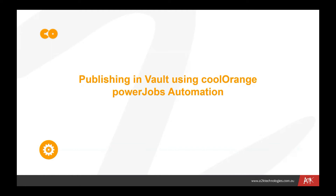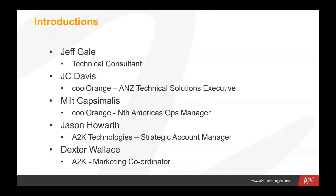I appreciate that everybody's busy and got lots to do, so we'll get through this information as quickly but as thoroughly as possible. My name is Jeff Gale. I'm a technical consultant. I've worked with A2K and a number of other vendors and Autodesk themselves over the last 20 to 30 years, and I've been working with A2K now in this area of Vault implementation and automation with products like Cool Orange.